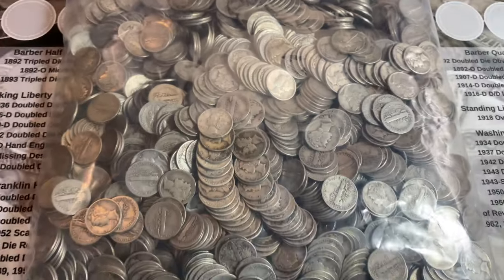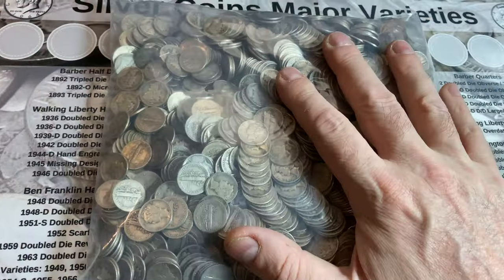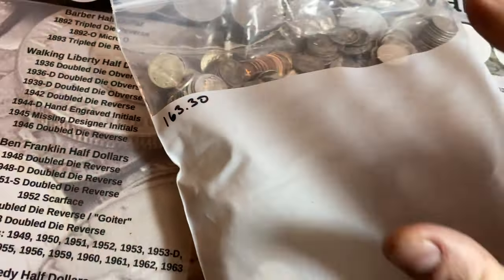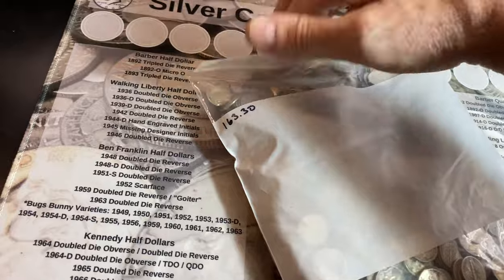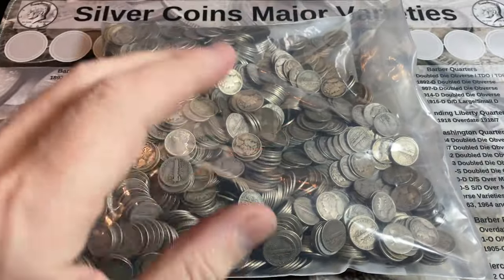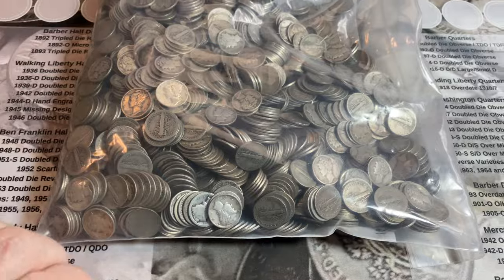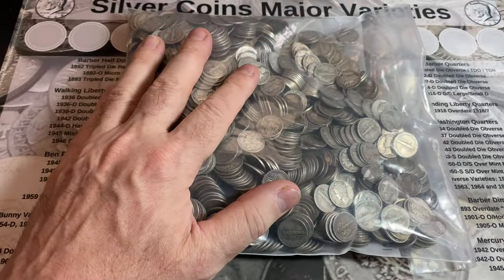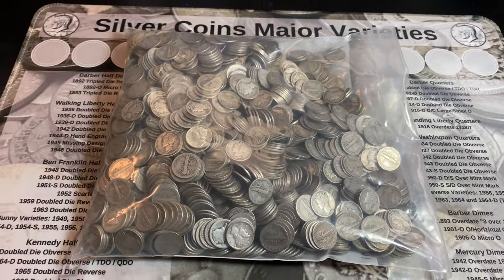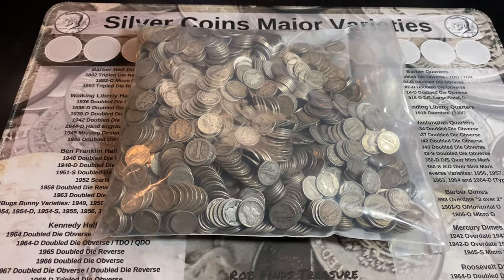Hey everyone, it's Rob Fiennes Treasure, and welcome back to the channel. I have $163.30 face value of Mercury Dimes. My silver dealer said he got a big canvas bag of them brought into his store. He doesn't know if they've been searched or not. He didn't search them, but before he did anything with them, he called me up with a picture and said, do you want these? And I said, I absolutely will take them.